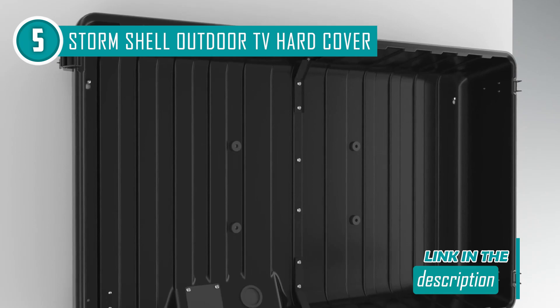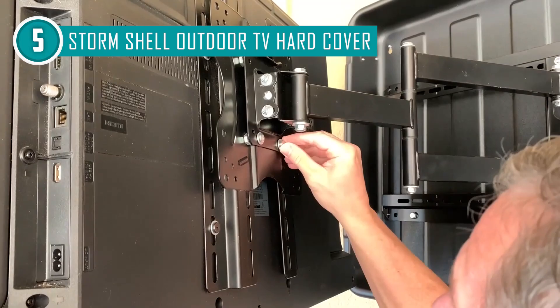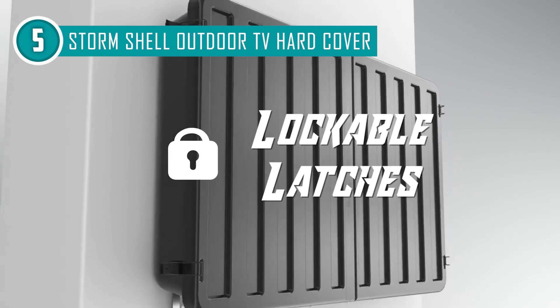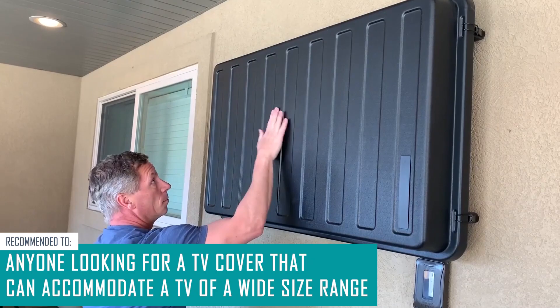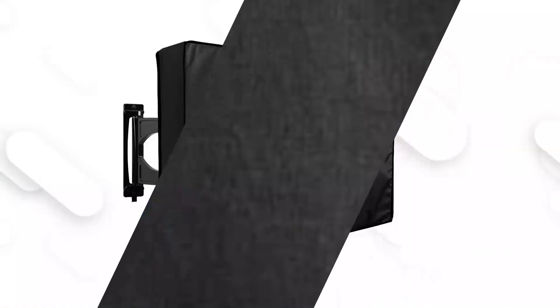It is completely removable, allowing you to appreciate sound and viewing without a problem. This one also has a mounting bracket coated with a long lasting finish and made of heavy solid gauge steel to ensure it is perfectly secured. The swivel mounting bracket allows the user to view from multiple angles. This TV enclosure does require installation and must be wall mounted, so you'll need to hire an expert to set it up. The trusted shopping guide team recommends this for anyone looking for a TV cover that can accommodate a wide size range.